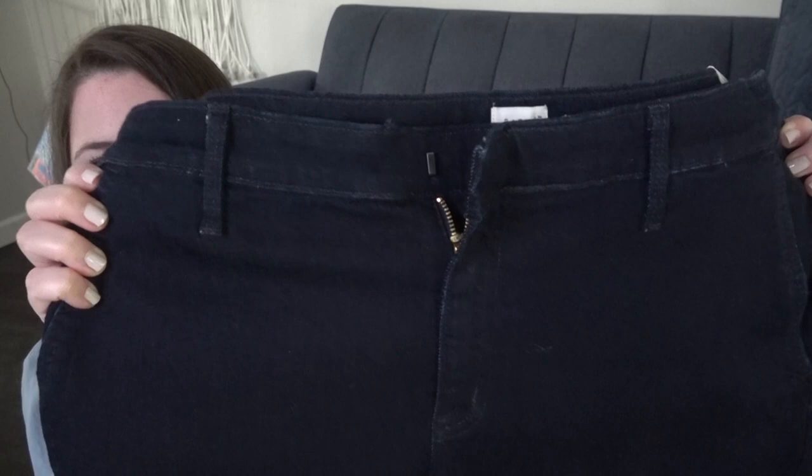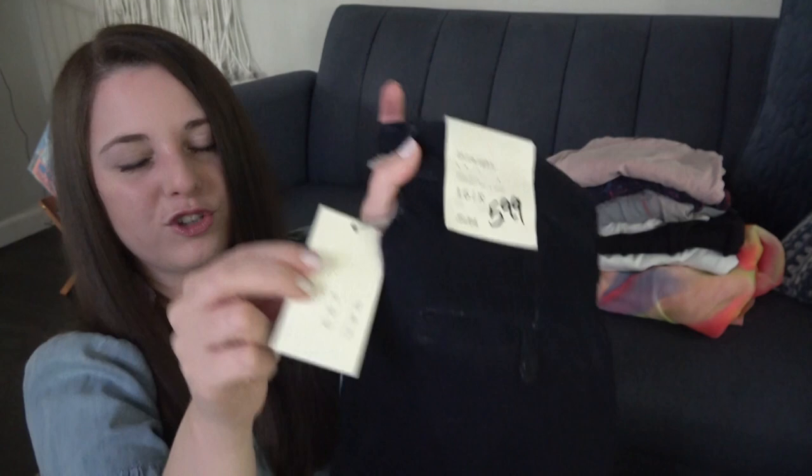Anyway, these are just a pair of straight-leg size 16 pants — the brand is A New Day. These retailed for $28. Just a pair of black pants. I'll probably list these for around $30 and just take offers.